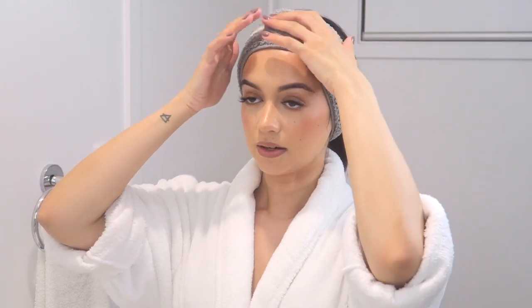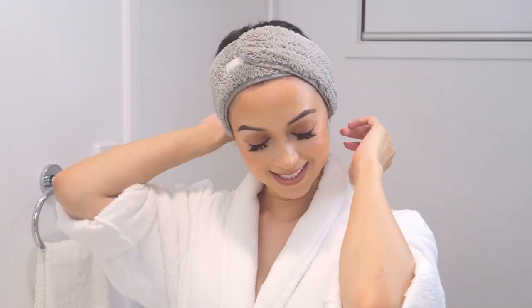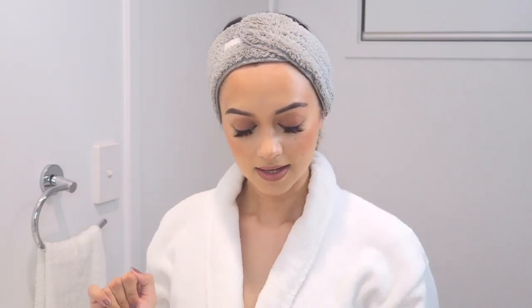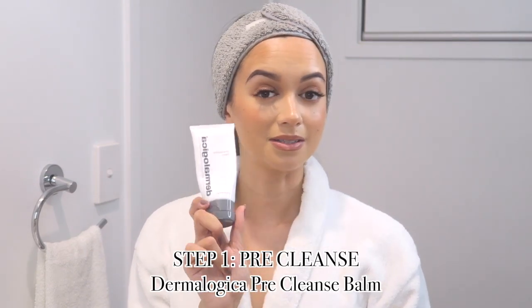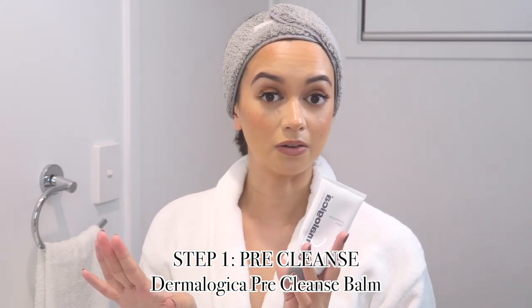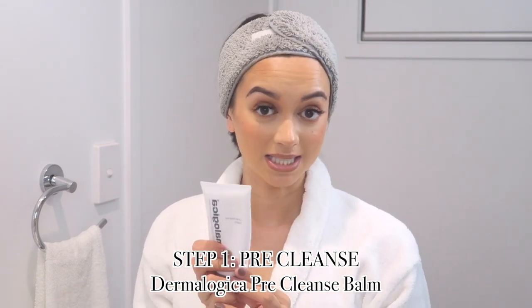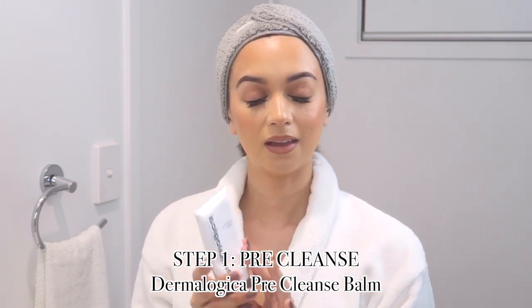Typically I do this a little bit differently — I'm going to be doing this in front of the mirror to show you guys the process, but half of my skincare routine I do in the shower. First things first, get the hair out of the face. I like to go in with an oil cleanser to begin with — this is the pre-cleanse balm from Dermalogica. I've been using this for years, went off it for a while, then started using it again and my skin improved dramatically.